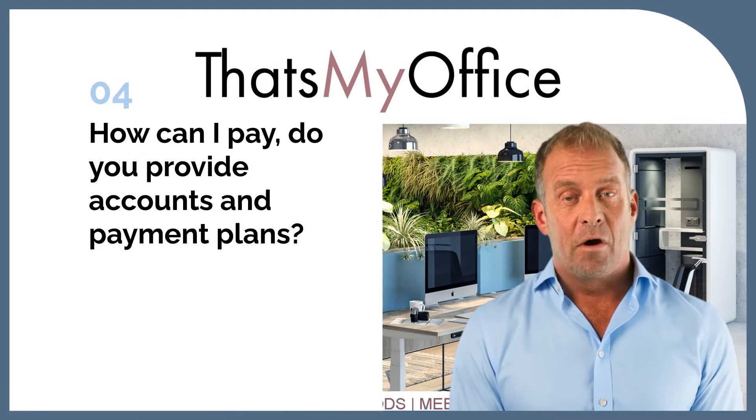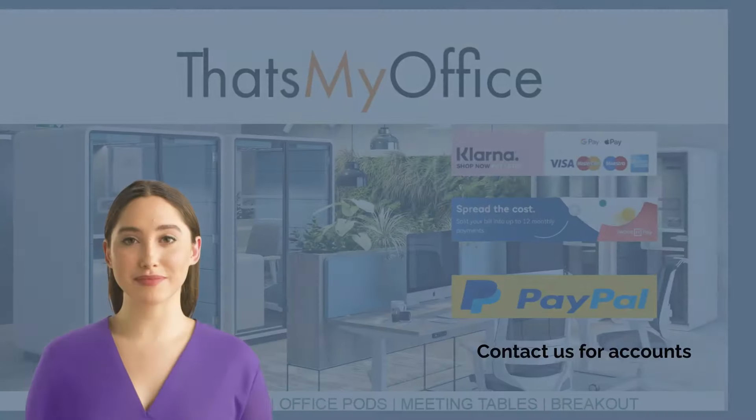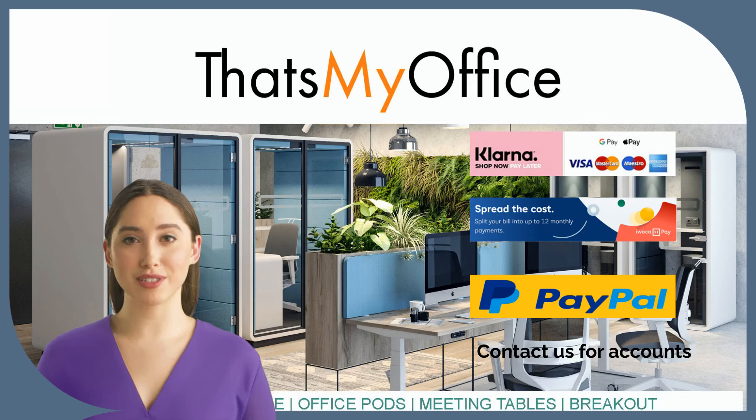How can I pay? Do you provide payment plans? Buying is easy. We accept all major credit cards plus PayPal and Google Pay for your protection. If you want to pay by Klarna Shop Now Pay Later or iAWOKER for business, we can help. Contact us — if you are a school or large business we would be delighted to help.